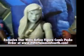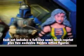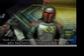Eight new exclusive Star Wars action figures with full-size comic books are available now at Entertainment Earth. These Hasbro figures have been long in the making, but they can be yours and you can order today.